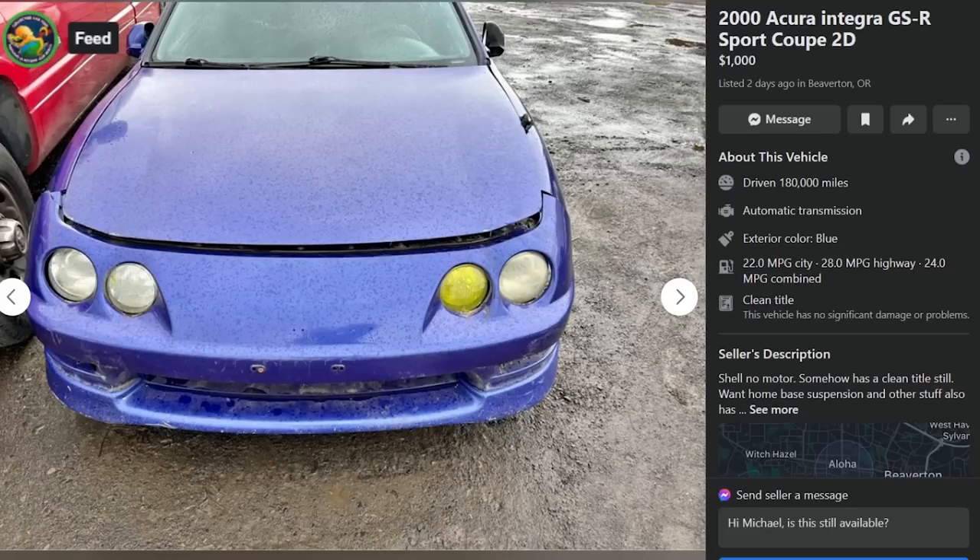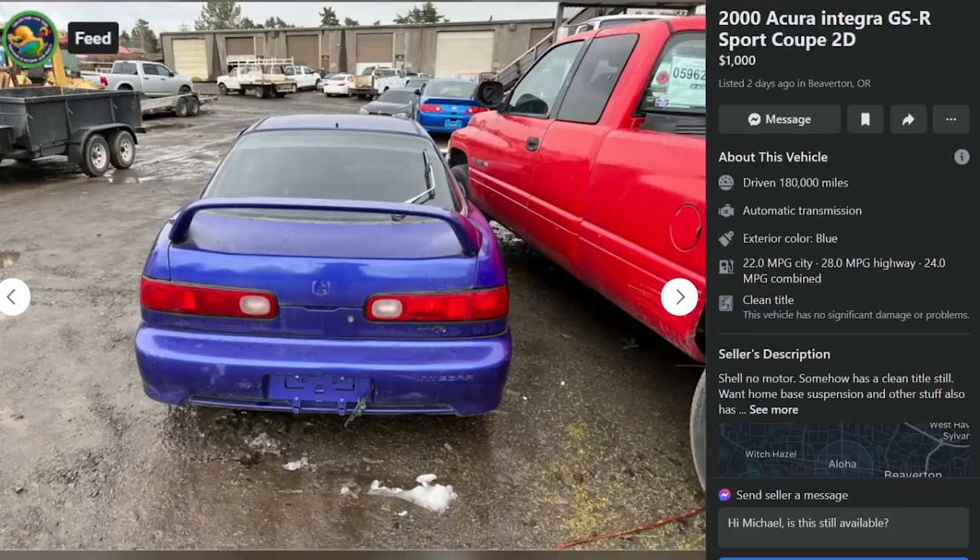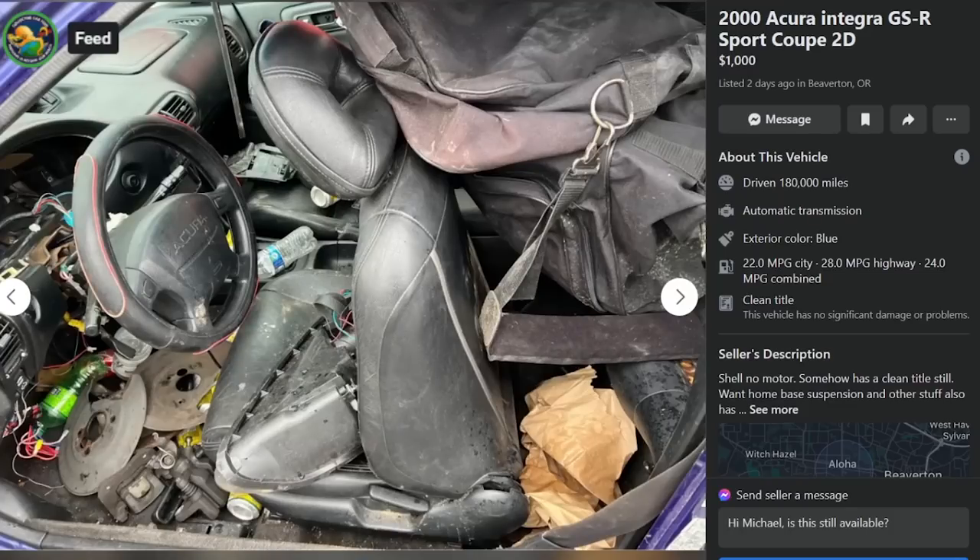That was a nice car, looked pretty good. But here's a 2000 Integra GSR for $1,000, two days ago in Beaverton Oregon, 180,000 miles — shell, no motor, somehow still has a clean title. Hard pass, moving on.